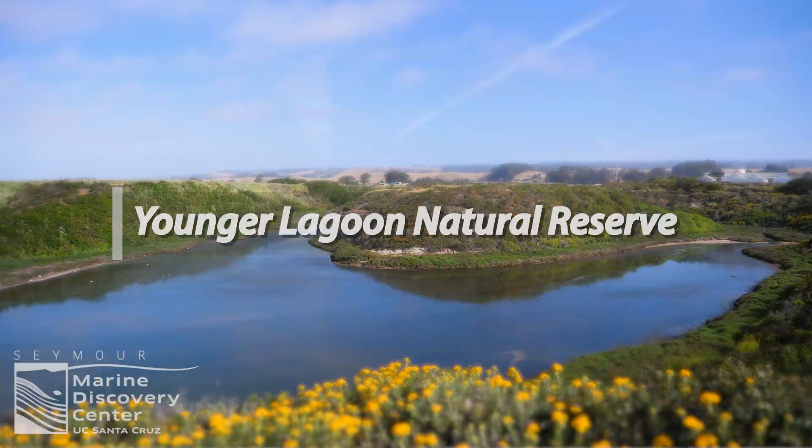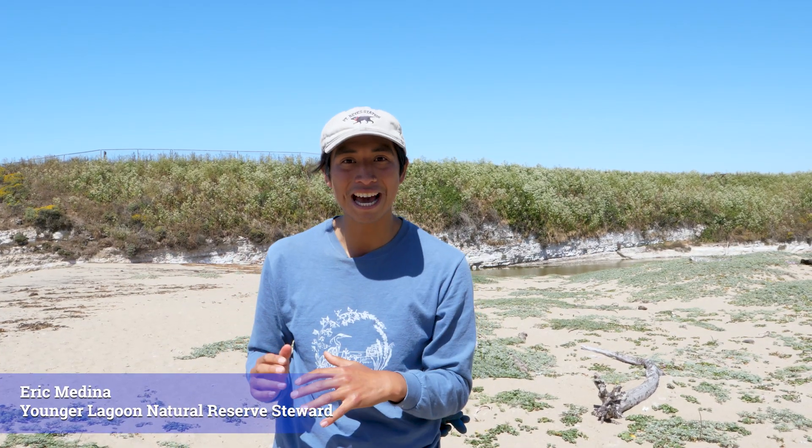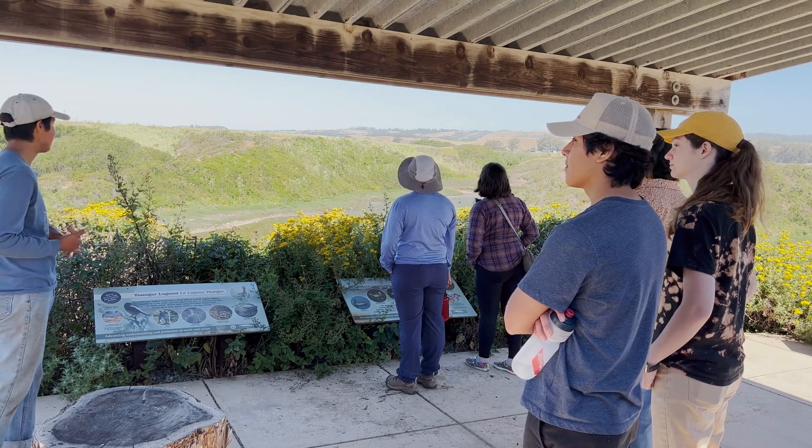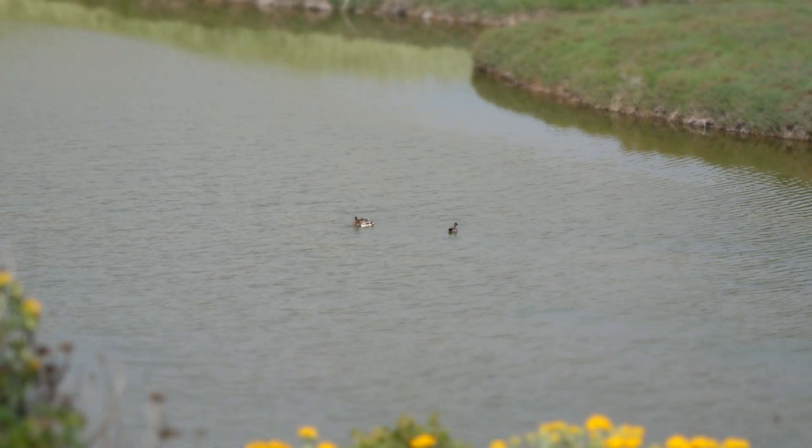The Younger Lagoon Reserve is special because it's where all of these things come to meet. There's this incredible habitat, there's people, there are scientists. We come together to create this really amazing place.